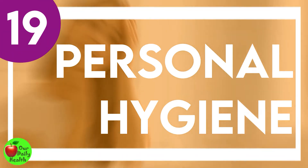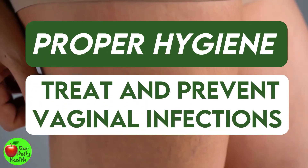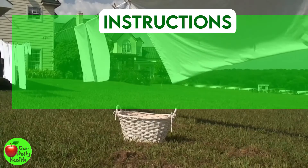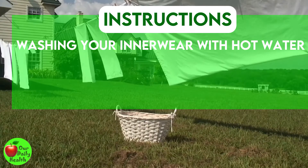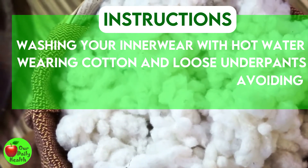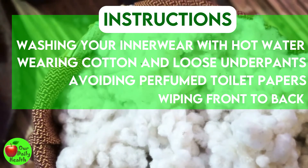Number 19: Personal Hygiene. Proper hygiene is crucial for vaginal health. It may treat and prevent vaginal infections such as yeast infections and vaginitis liable for vaginal discharge. Specific changes in your daily routine — like washing your innerwear with hot water and hanging it outside in direct sunlight to dry, wearing cotton and loose underpants, avoiding perfumed toilet papers, and wiping front to back — may go a long way.